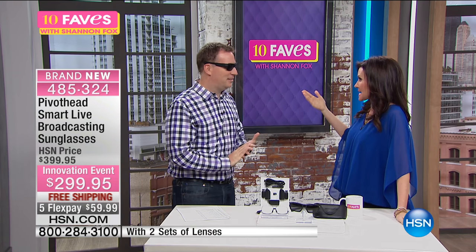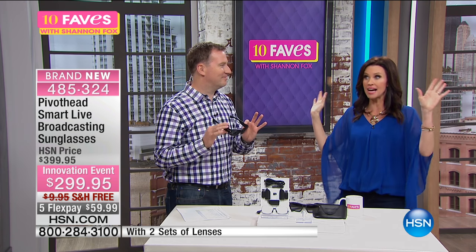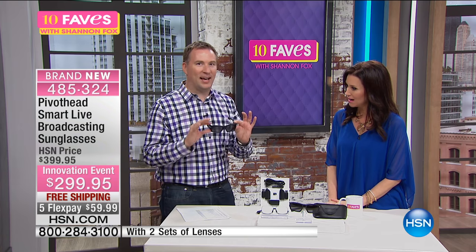Live stream while you look like you're just being cool. My husband is a filmmaker and he will set up live streams — it's a huge deal to set up. You get HD, you just wear the sunglasses. That's it. $100 off, $59 to get them home.